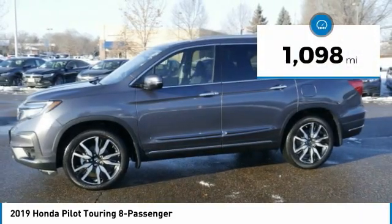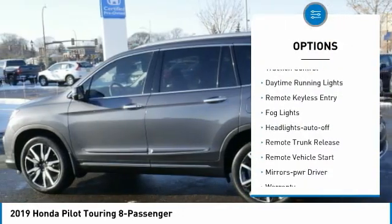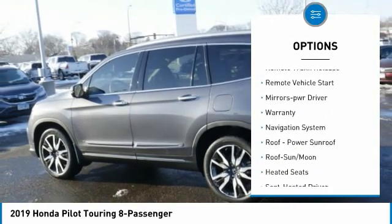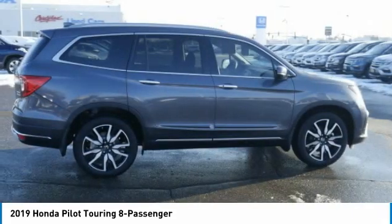This vehicle has less than 2,000 miles. Here are some of this vehicle's great options: all-wheel drive, aluminum wheels, traction control, daytime running lights, remote keyless entry, fog lights, headlights auto off, remote trunk release, remote vehicle start, and mirror memory.